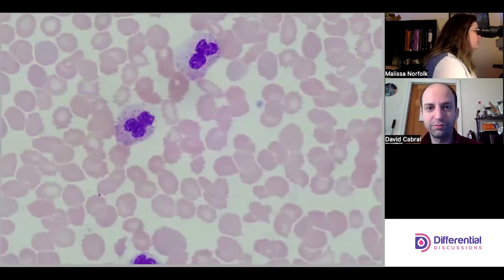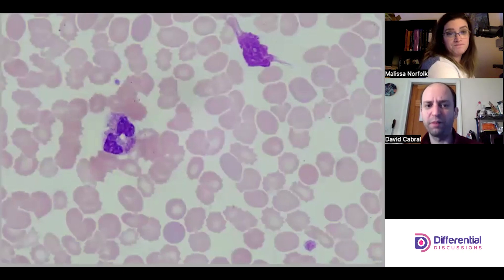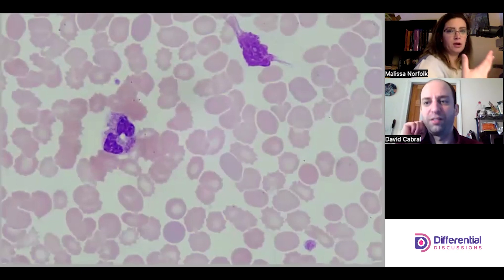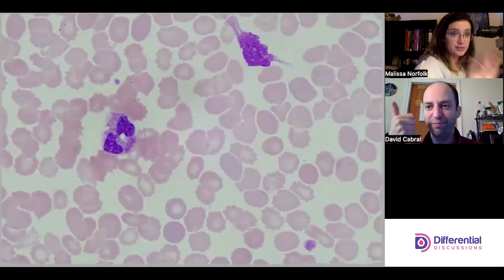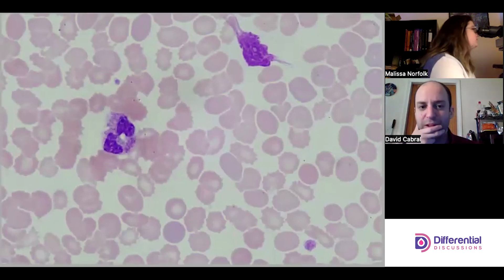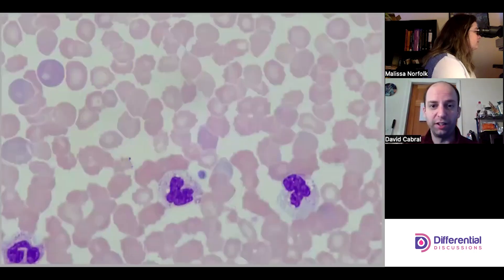More NRBCs and beautiful neutrophils — this one's a really nice toxically granulated one with vacuoles. The big signs of reactivity are toxic granulation, Döhle bodies, and vacuoles. We don't have Döhle bodies, but we have a lot of toxic granulation and vacuoles, and evidence of less mature granulocytes — so this all feeds into the narrative.